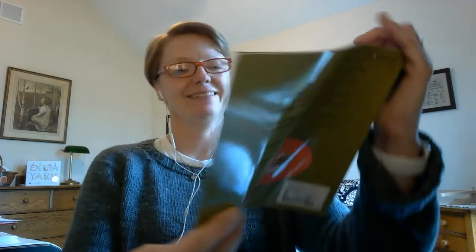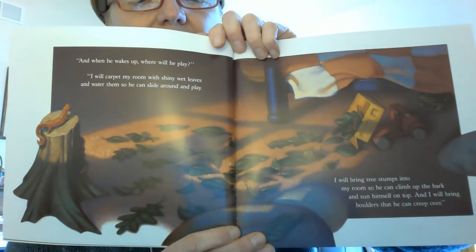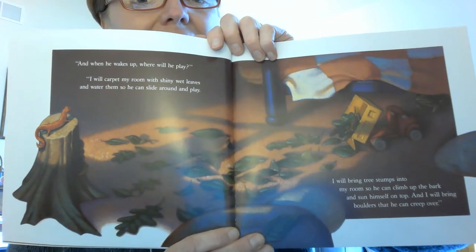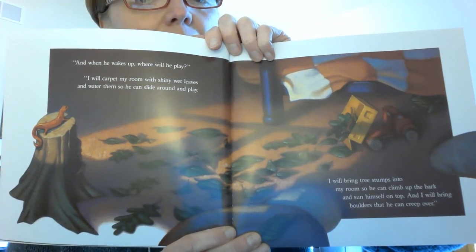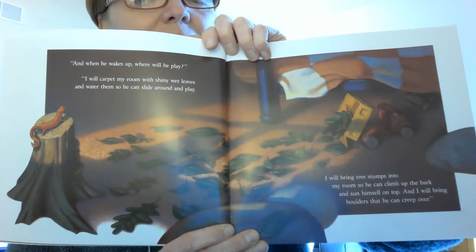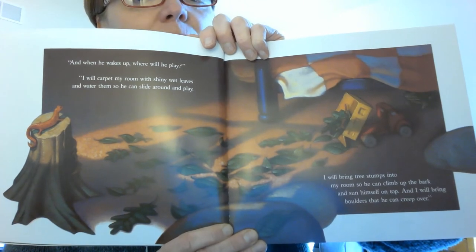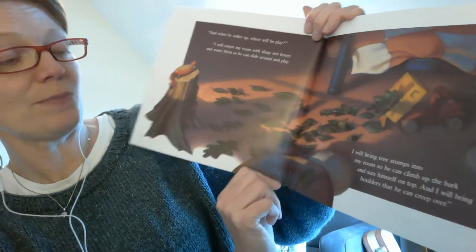"And when he wakes up, where will he play?" "I will carpet my room with shiny wet leaves and water them so he can slide around and play. I will bring tree stumps into my room so he can climb up with the bark and sun himself on top. And I will bring boulders that he can creep over."